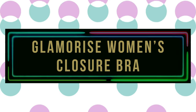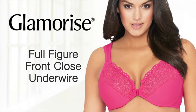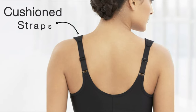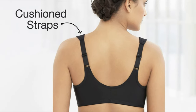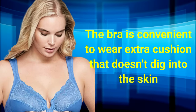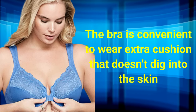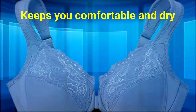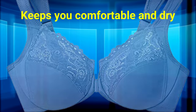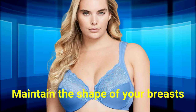Number 6: Glamorize Women's Closure Bra. The Glamorize Women's Plus Size Wonder Wire Front Closure Bra offers excellent bust support and style, with two closure options — hook and eye or slide and snap. The bra is convenient to wear, with extra cushion straps and a secure front clasp that doesn't dig into the skin. The skin-friendly, moisture-wicking fabric keeps you comfortable and dry during demanding activities. The side bust enhancers effectively maintain the shape of your breasts.